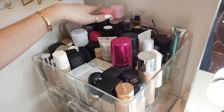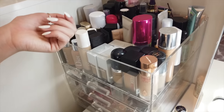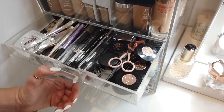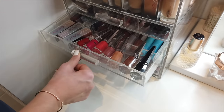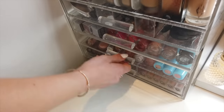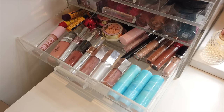Here we've got this big acrylic drawer from Glamour Cube. Inside I've got all my foundations that I use every day, setting sprays, and a big foundation primer. Over here we've got all my brow products that I use every day, and here we've got more lipsticks — Fenty and some new Huda.